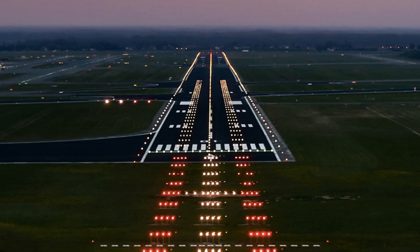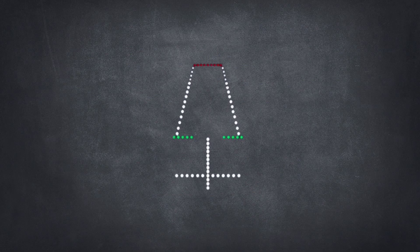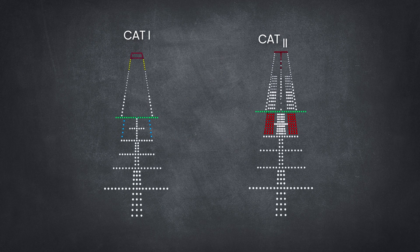Different ALS configurations exist. A simple ALS might be a single bar with a crossbar, whereas a full Category 1, 2, and 3 ALS has multiple sequenced flashing lights and several transverse bars. Seeing the approach lights gives the pilot the necessary visual references to continue from instruments to touchdown. An ILS approach can only be continued below decision height when the runway — usually the approach lighting system or runway lights — is visible.